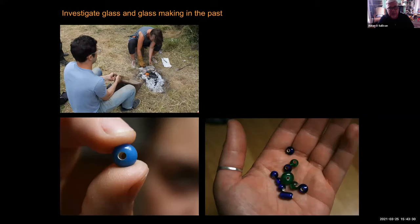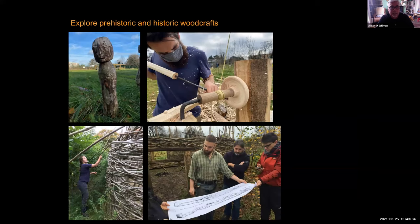We investigate how people made glass and glass beads in the past, such as shown in these examples. We also explore prehistoric and historic woodcrafts — here's one of our students who has made a pole lathe and is using it to make a medieval bowl, as people would have done back in the Middle Ages.